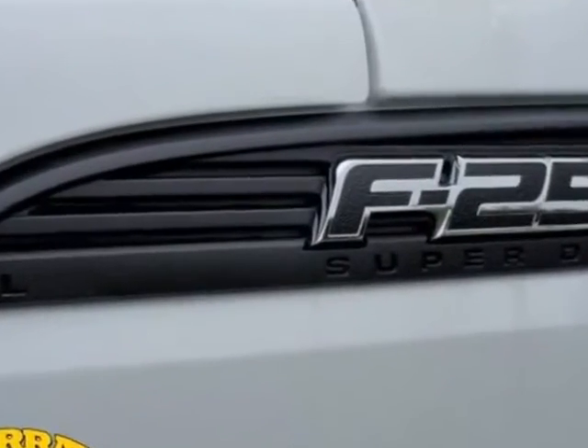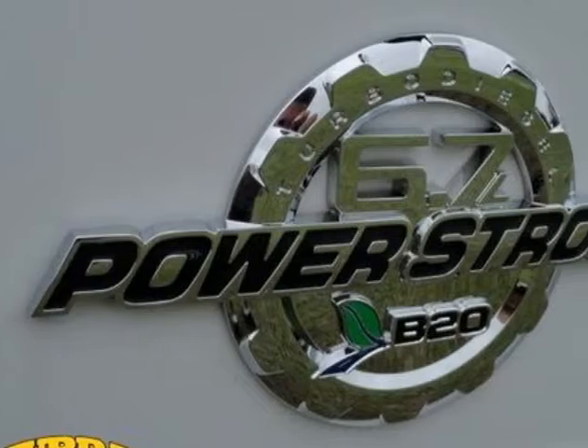Additional options for this vehicle include power steering, tow package and passenger airbag.